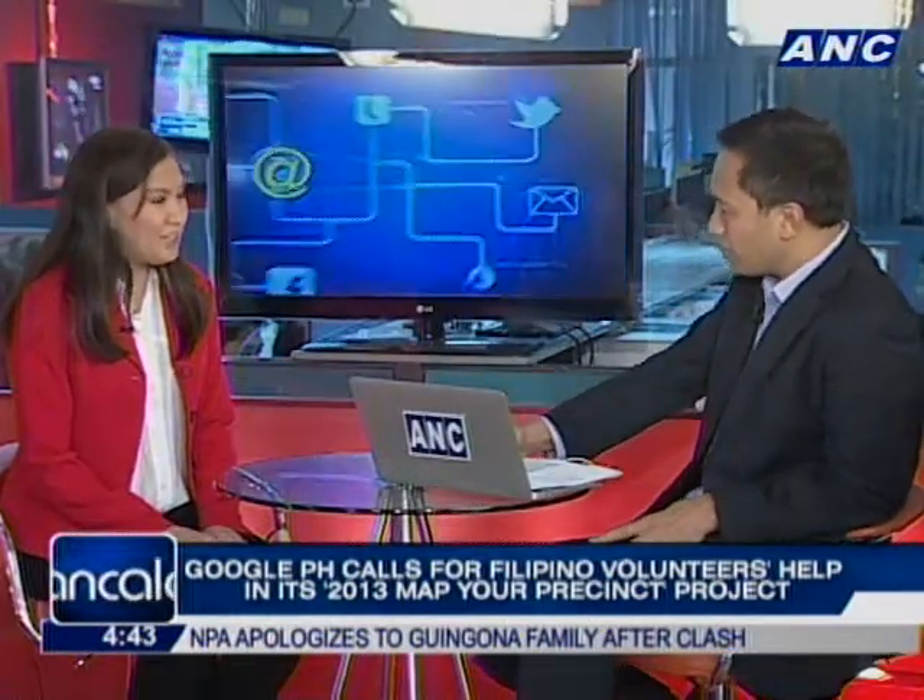This is a nationwide effort. Anybody can join some of the map-ups, which are done by volunteers, or they can actually map from the comfort of their own home just by going to findyourprecinct.ph.